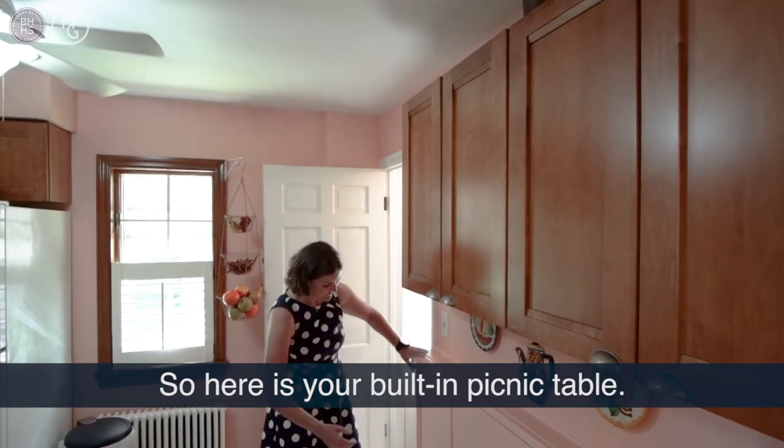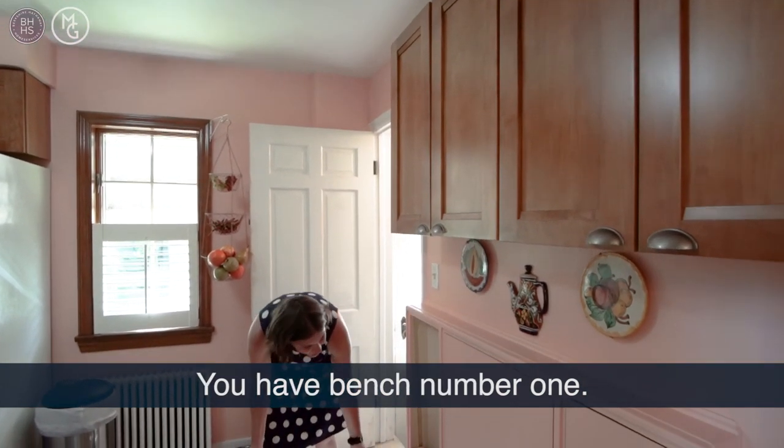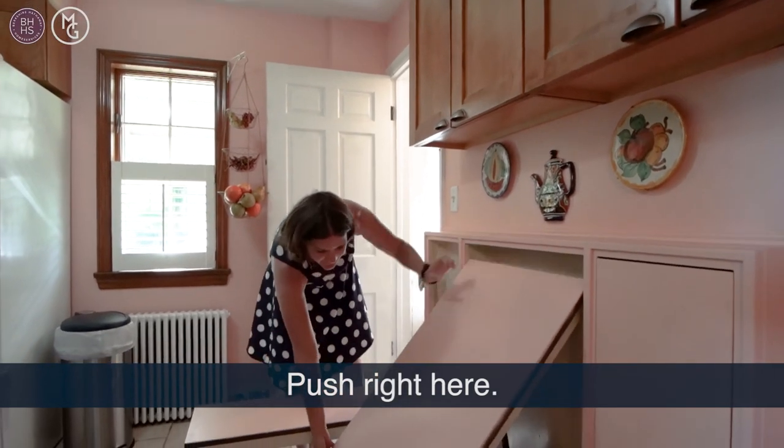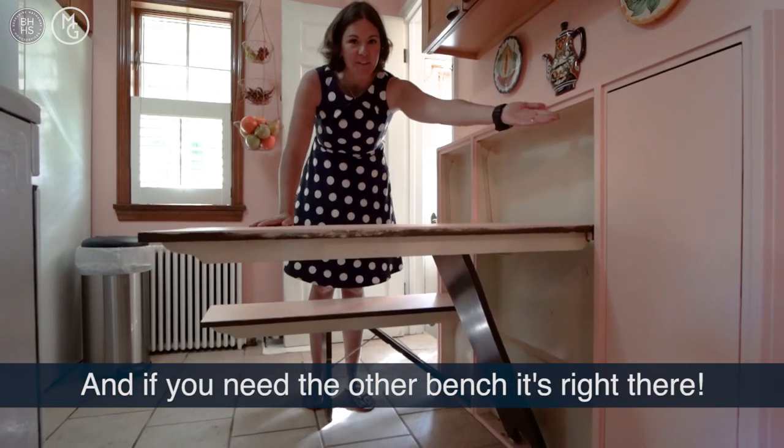So here is your built-in picnic table. All you got to do is push right here — you have bench number one. Push right here and you have the table, and if you need the other bench, it's right there.